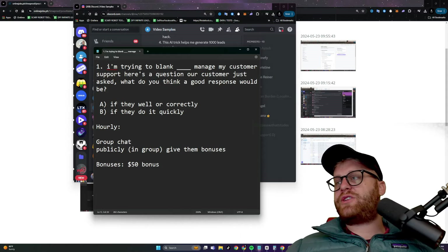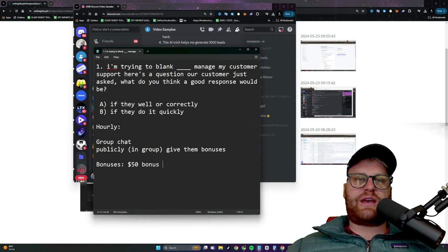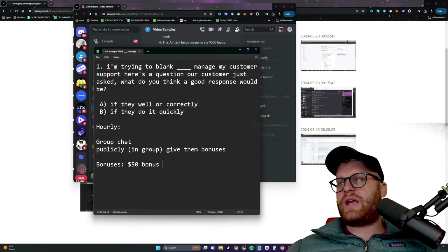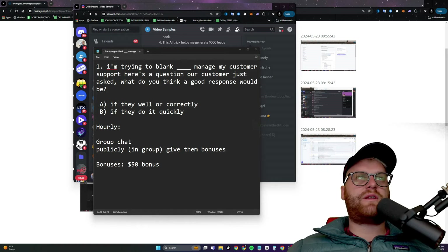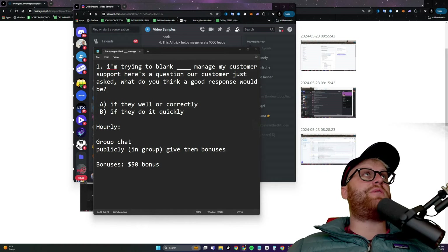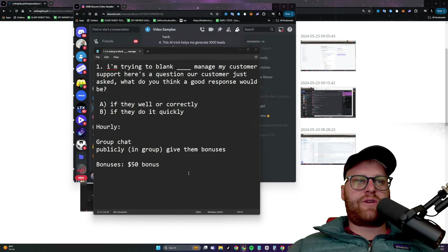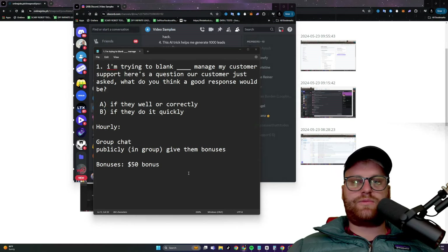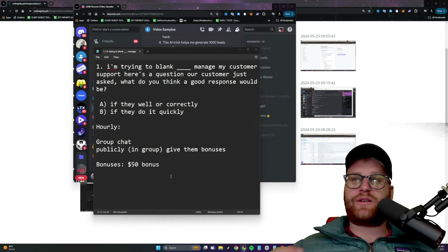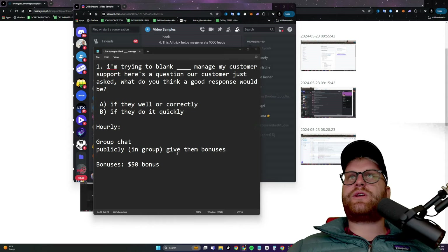We also do raises every six months. We do an assessment, see where everybody's at - if we're crushing it, we give out raises and bonuses. If some people are not doing well, they won't get them. We raise the hourly rate for people who are really doing well.